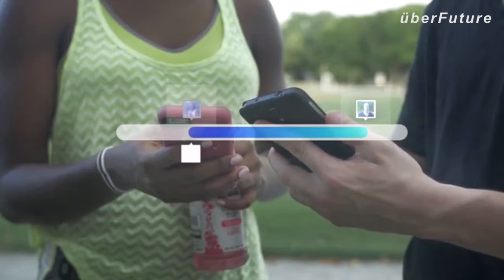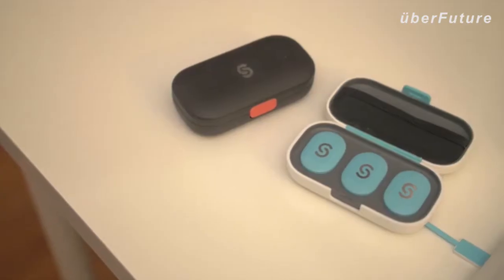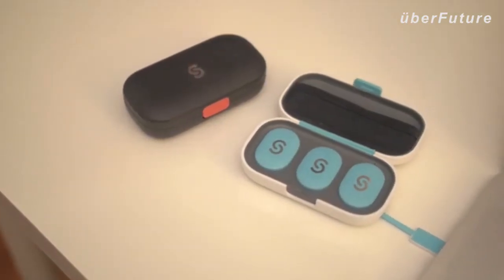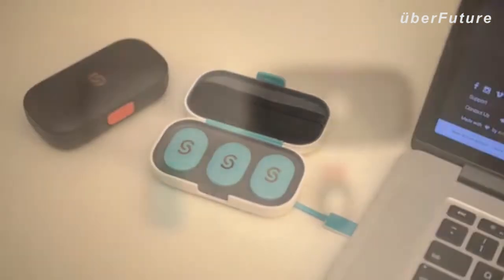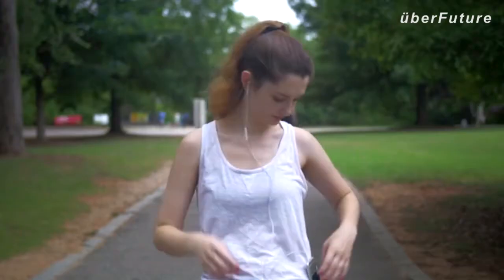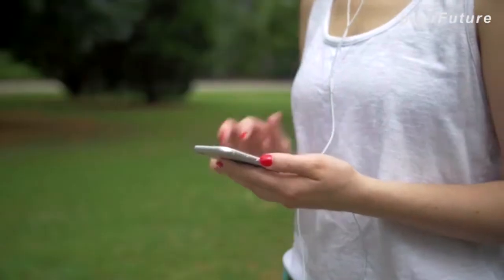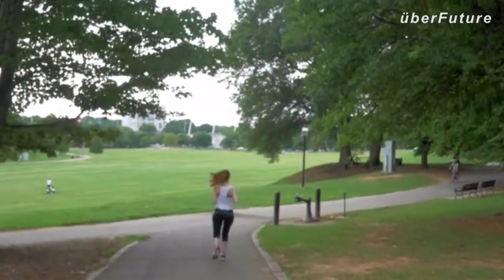Step's data becomes even more powerful when it's shared. Whether it's your coach or your friends, sharing your goals helps you reach them faster. Its convenient charging system and ultra-secure attachment allows you to run as long and as hard as you want. With multiple colors to choose from, there's a Step for everyone. Just press the button and activate your agile, affordable solution to run faster, harder, and smarter.